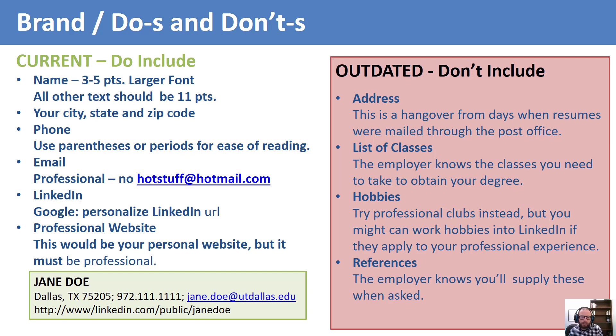Another thing to avoid is any information about hobbies — hobbies are generally inappropriate for a resume. Also avoid listing references. References are inappropriate on a resume; the employer knows you will supply references if requested, and that part is usually taken care of somewhere in the application process.